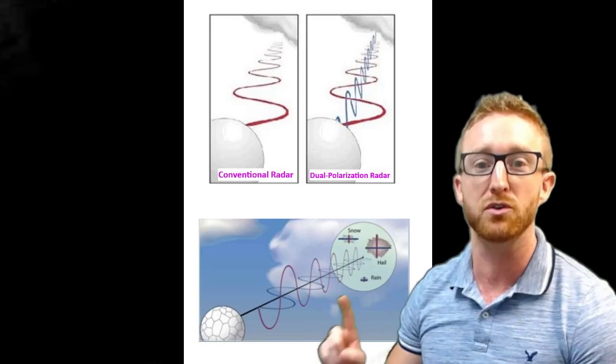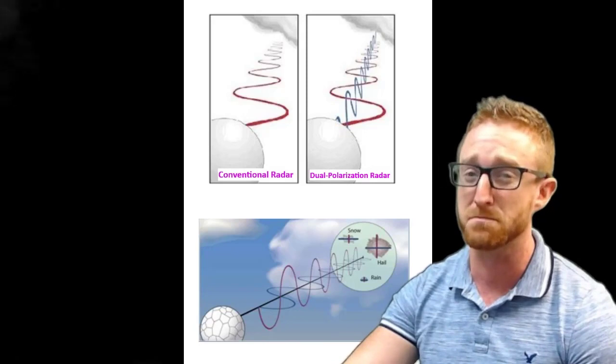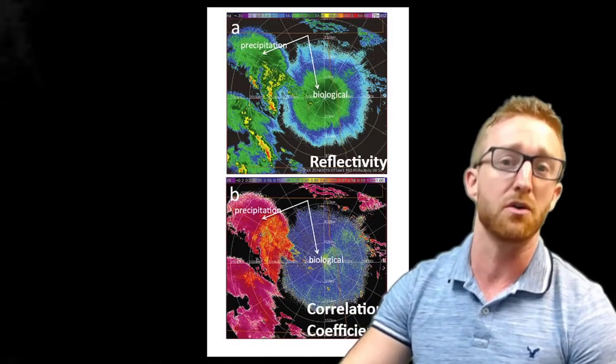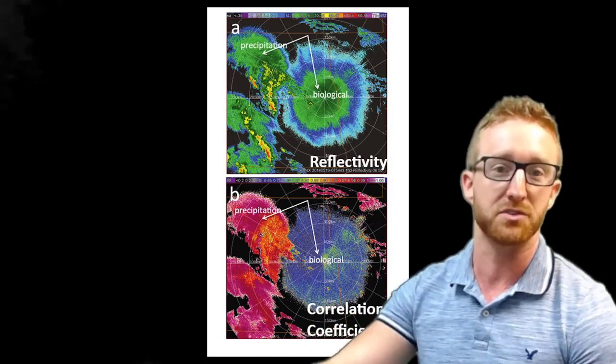Dual-pol sends out both a vertical and horizontal beam, compared to conventional radar which only sends out a horizontal beam, which can help tell us more about what this is. One product, the correlation coefficient, helps us to determine the correlation between the horizontal and vertical pulse returns.